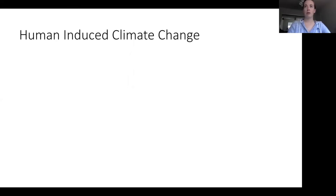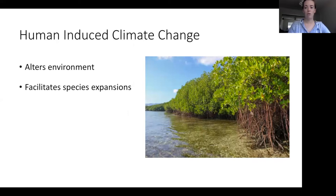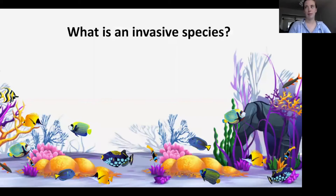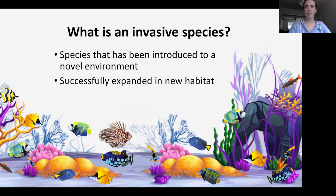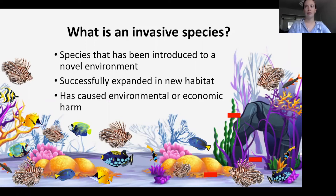Invasive species also interact with human-induced climate change. Climate change alters environments, which can open up space for invasive species to move into and facilitate species expansions — we're seeing this in Florida as mangrove forests slowly march north. Climate change also interacts with existing stressors, compounding them to create large physical disturbances, which invasive species use as an opportunity to expand quickly. So what actually is an invasive species? It's a species introduced to a novel environment that successfully expands into that new habitat and causes economic or environmental harm — like lionfish on Caribbean reefs, which eat reef fish and have no natural predators.